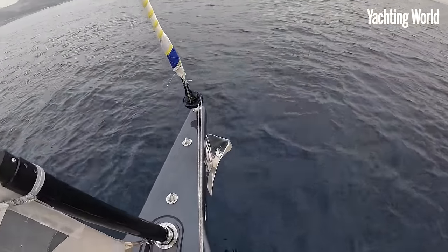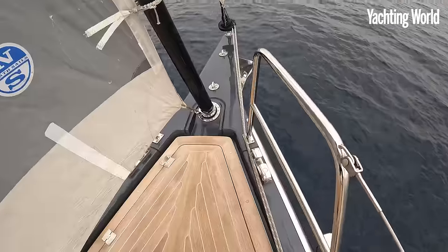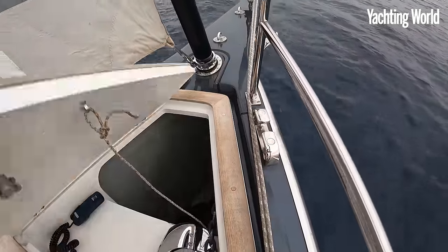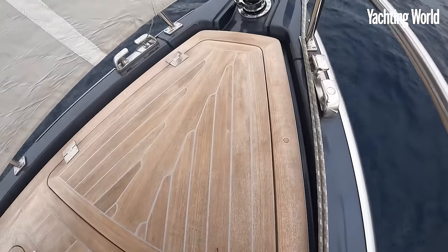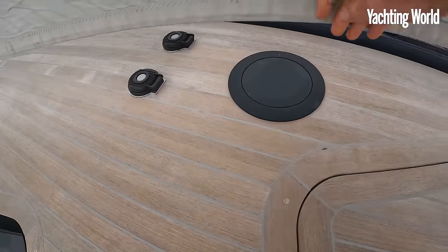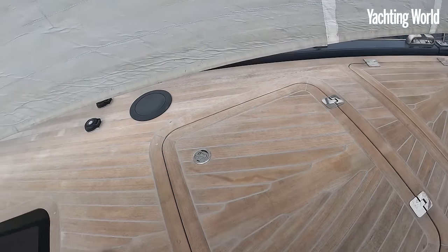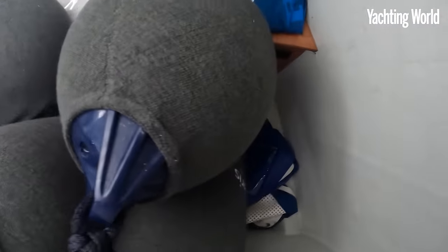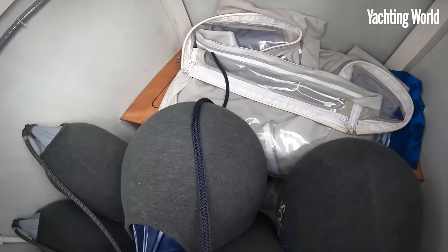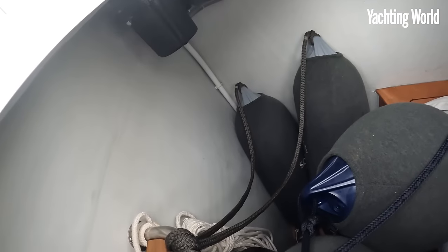From the bow, there's an integrated bowsprit, bow roller and anchor underneath, tack points for a code zero, a recessed jib furler, a nice deep anchor locker with a crash box below that, and the windlass mounted above it. There's also one of the Harken CLR windlasses here — press a button and it revolves up out of the deck, which helps with docking the boat. The forward locker is quite deep with all the fenders in there at the moment, and this can apparently also be a crew cabin, with a watertight bulkhead before the accommodation.